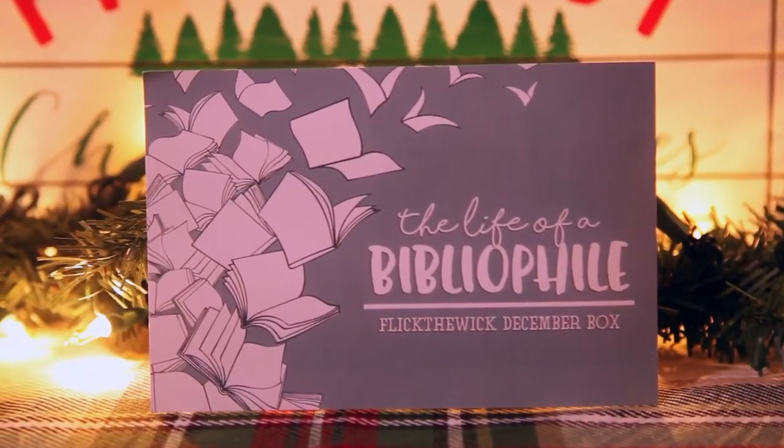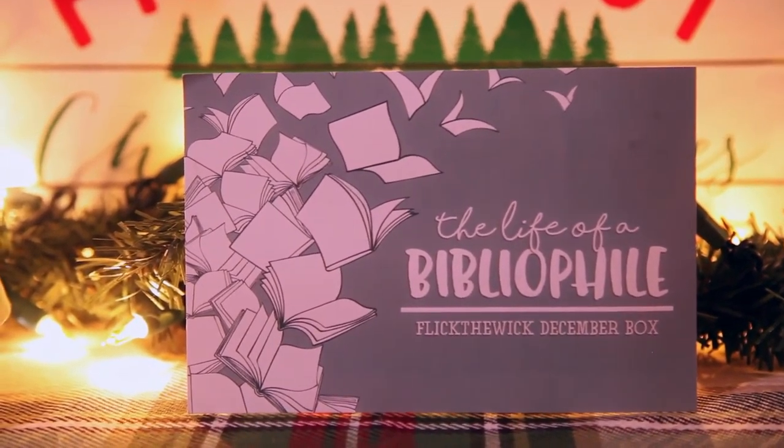They are a bookish candle company and every month they send out a box that's usually themed. I believe it's like bibliophile, so it's just going to be kind of bookish in general. They send out usually a big candle, four sample candles, and a myriad of other things. I love their box because it's just so freaking adorable. Let's open it up. They always have the best packaging. This month's theme is the Life of the Bibliophile, and everything on the back tells you what's in the box.